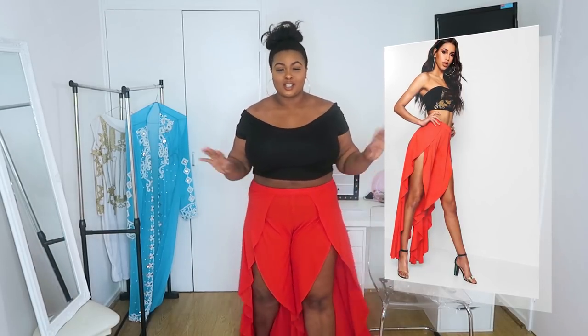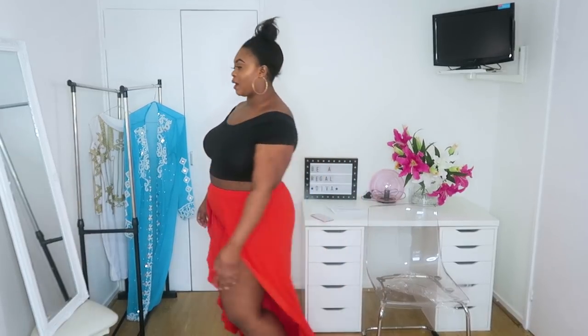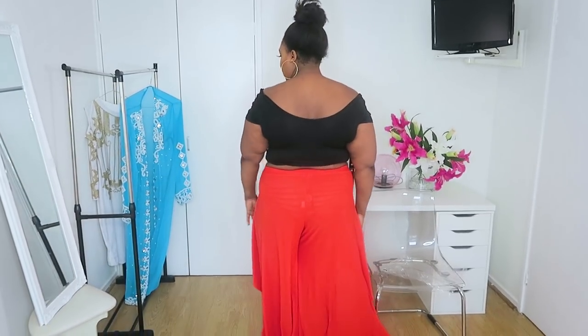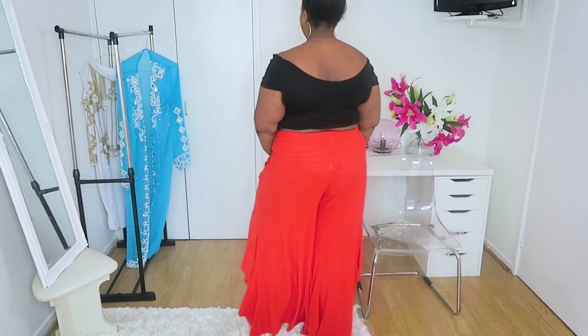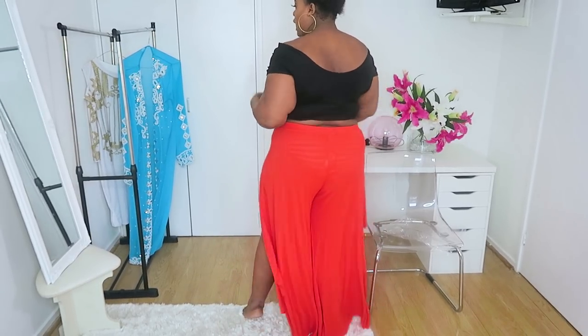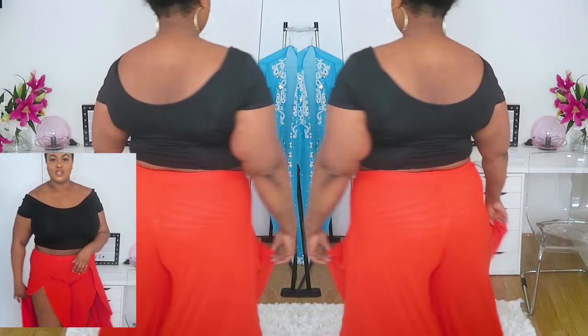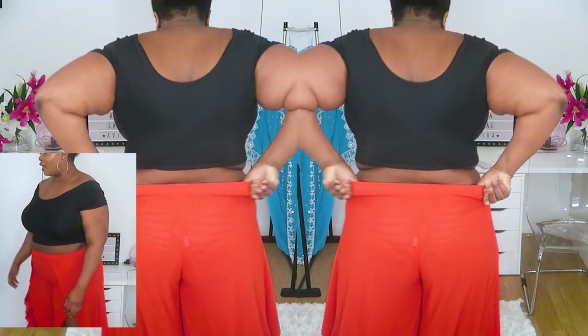I don't want to start with negatives, so the positives: it's orange, which I really like for summer — it's a really nice summertime vibe. I also love that it's got this waterfall effect. At the back it almost looks like wide leg trousers, and the way it gathers reminds me of that smiley face emoji with the red skirt. I love the effect.